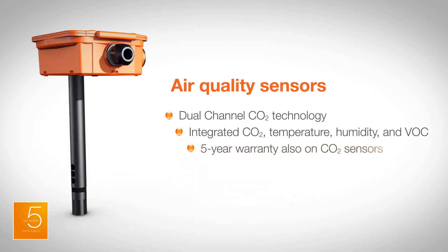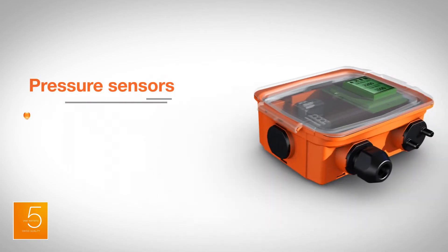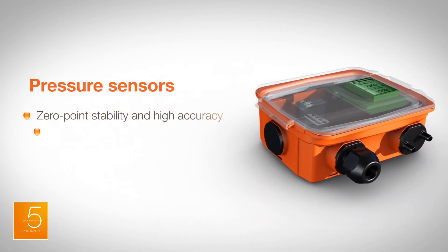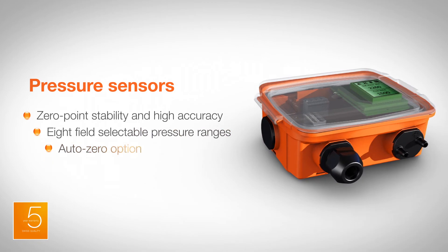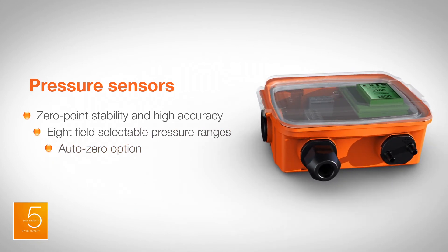This is why Belimo gives a 5-year warranty also on CO2 sensors. Pressure sensors for accurate precise measurement of pressure, differential pressure, and velocity for reliable monitoring. Selectable measuring ranges are available for application flexibility.